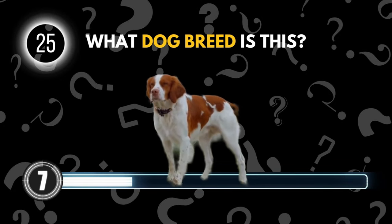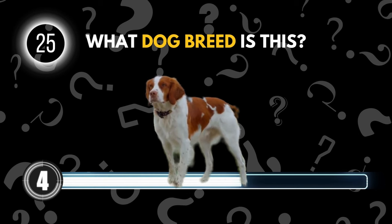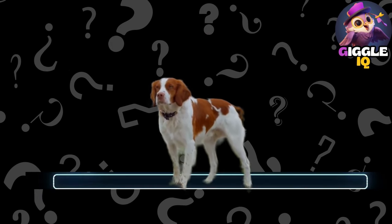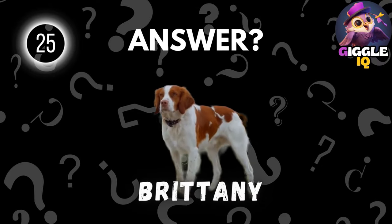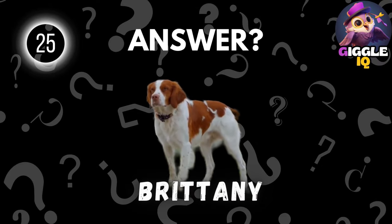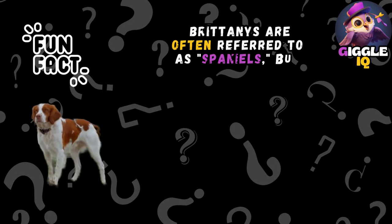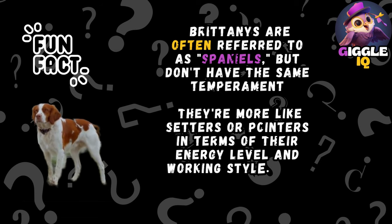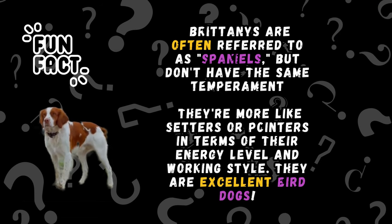Guess this dog breed. Brittany. Brittanys are often referred to as Spaniels, but they're more akin to setters or pointers in terms of their energy level and working style. They are excellent bird dogs.